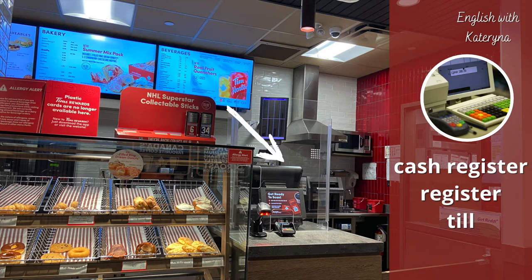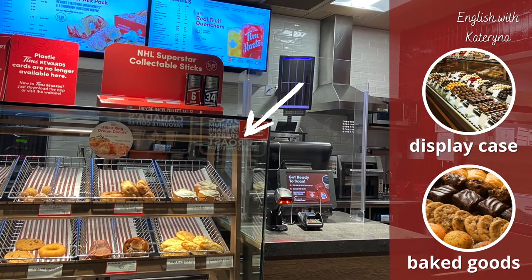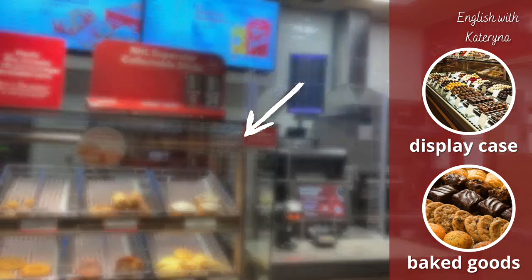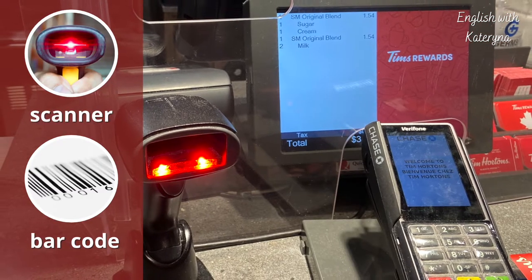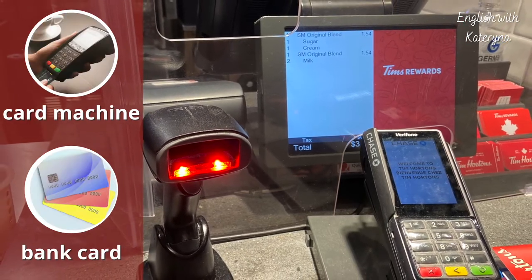Here you will find the cash register, which can also be called a register or a till. Here you can place your order. Have a look at the menu behind the glass. You will notice the display case — there are many delicious baked goods. By the register is a scanner used to scan different barcodes on products and on cards.